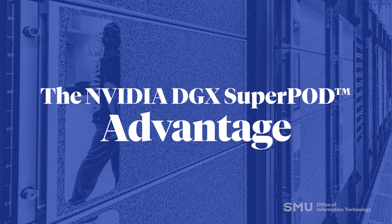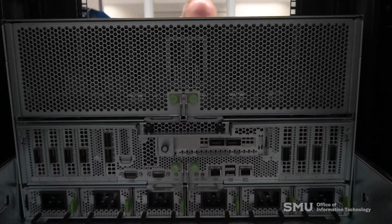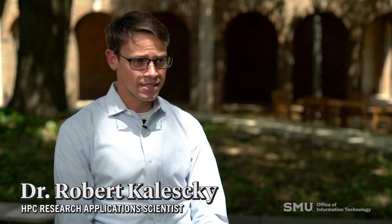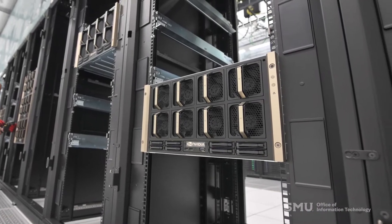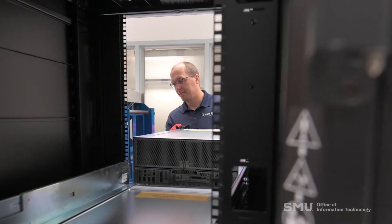This is by far one of the most awesome machines you can use for artificial intelligence. The SuperPod is 20 nodes — a node is just an individual computer. Each of the nodes has 8 NVIDIA A100 GPUs, and they are very good at basically doing linear algebra type operations such as matrix-matrix multiplication, which is at the heart of machine learning and AI applications.